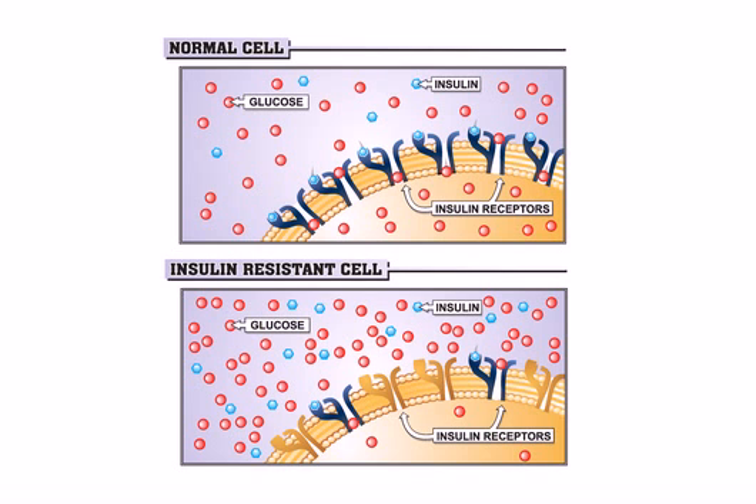Insulin resistance is a condition where the body fails to recognize or respond to the hormone insulin. It's often common in people who are overweight, and it can contribute to pre-diabetes, type 2 diabetes, and even metabolic syndrome.